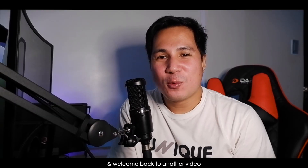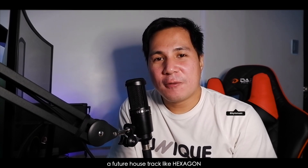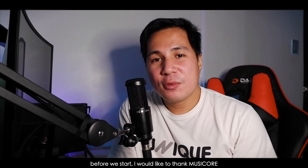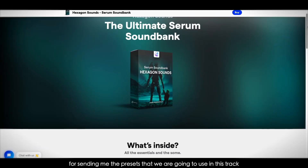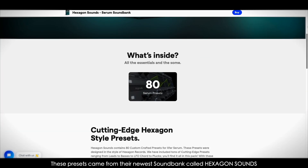Hey, what's up! My name is Karyx and welcome back to another video. In this video we are going to make a future house track like Hexagon. Before we start, I would like to thank Musicor for sending me the presets that we are going to use in this track. These presets came from the newest sound bank called Hexagon Sounds.